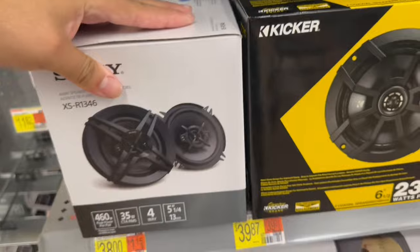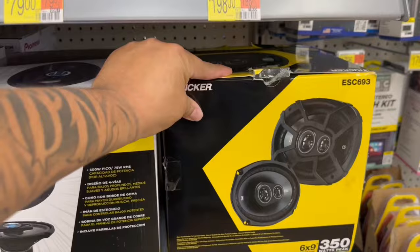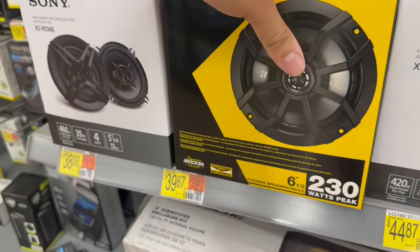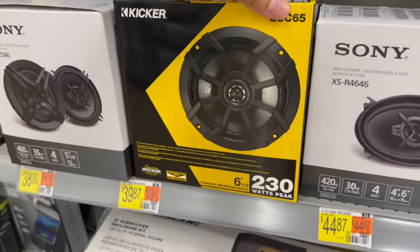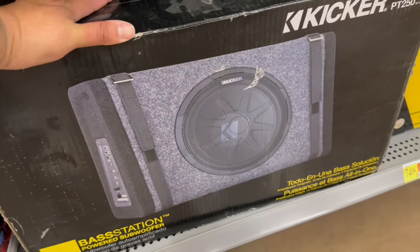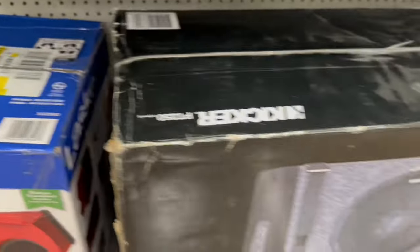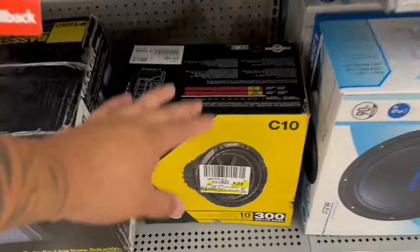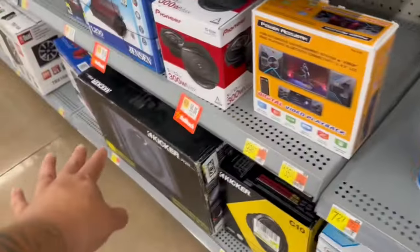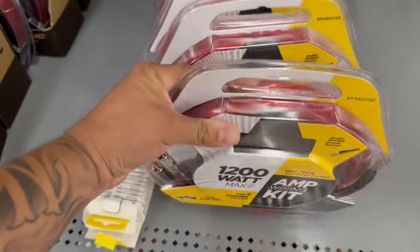They've got Sony speakers too — what else do you want? If I were building a system, I'd do this nice Pioneer radio, some six by nines, maybe some six-inch Kicker mids — these things are pretty dope. I guarantee on that Pioneer radio they'll sound great. I'd go with the powered Kicker enclosure right here, probably around 400 watts — that thing should still knock. Since it's already powered, I'd just pair this amp kit with it. I don't see anything wrong with it — I think it would do the job.